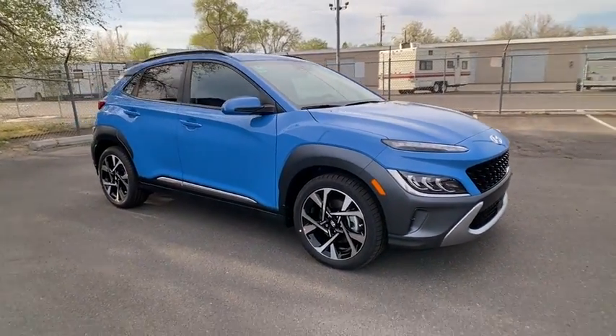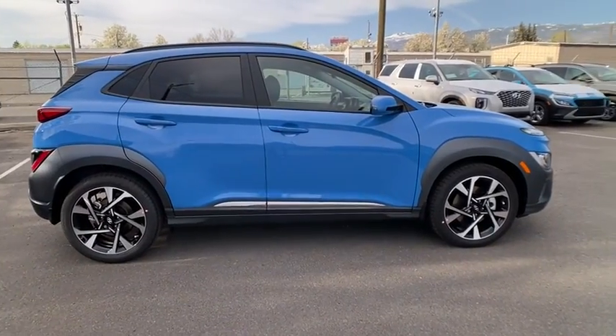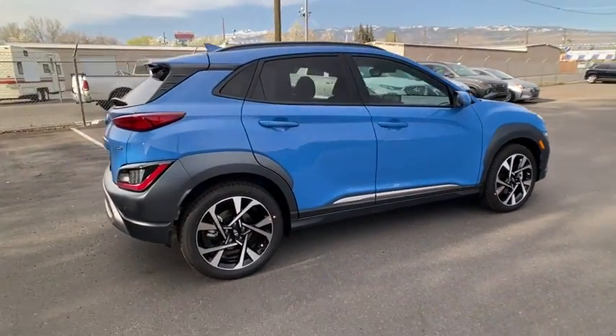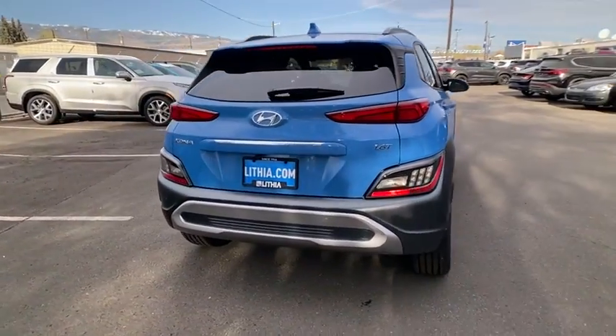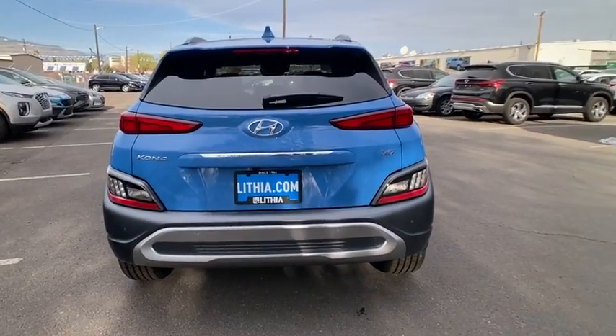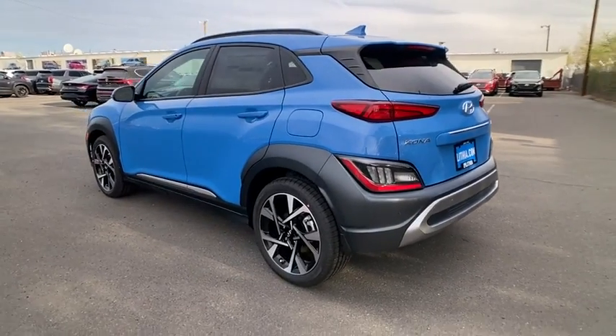Stop by and take a look at the 2022 Hyundai Kona. The Hyundai Kona provides a wide variety of functionality in a small SUV body. The energetic design is perfect for those looking to marry their adventurous side with their urban lifestyle. Here are some of this vehicle's great options.